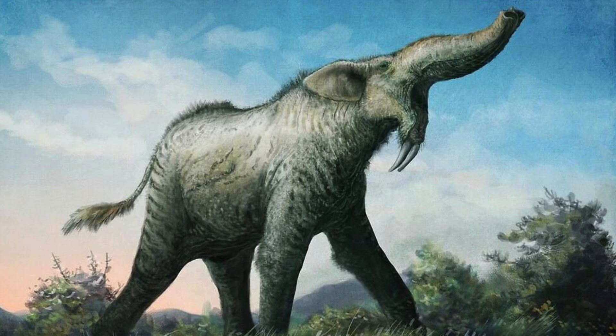With the extinction of Dinotherium in the early Pleistocene Epoch around 1 million years ago, an entire suborder of Proboscideans went completely extinct, after successfully surviving for 54 million years.